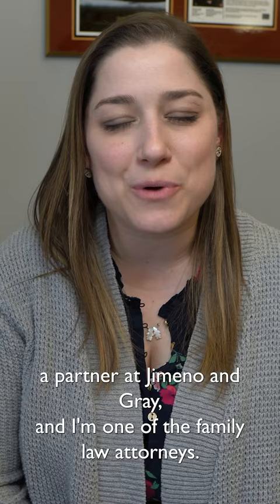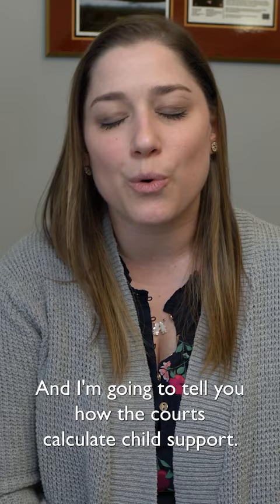How do Maryland courts calculate child support? I'm Magali Bittner, a partner at Jometo and Gray, and I'm one of the family law attorneys here. I'm going to tell you how the courts calculate child support.